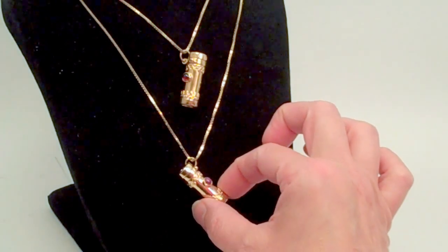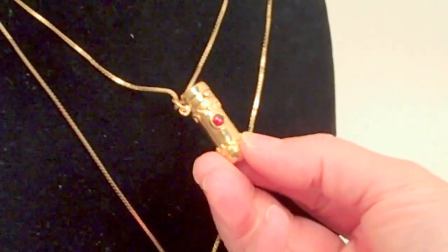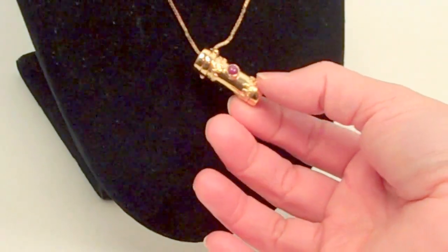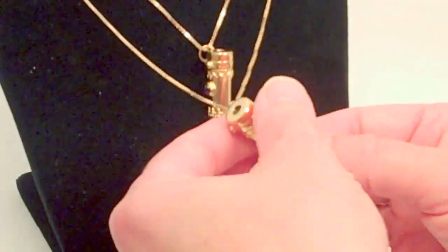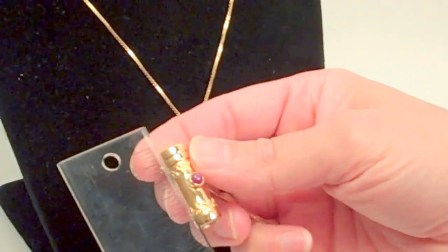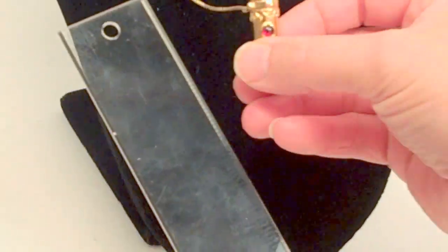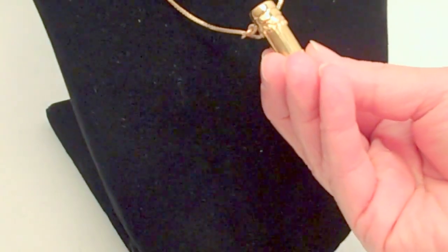Now the exterior is the same on both of these kaleidoscopes except for the stones that are selected. This one features a clear bright garnet in a deep burgundy color, and this one is more of a plum tone to a ruby that has been mounted on the exterior of the kaleidoscope. The exterior is a gold vermeil finish as well as the box chain, and the overall length of the kaleidoscope is one and one-eighth of an inch with a diameter of approximately three-eighths of an inch, and these do have the same dimensions and size for their proportions.